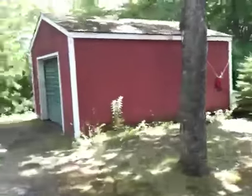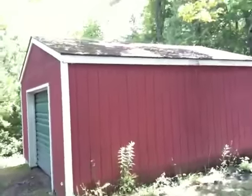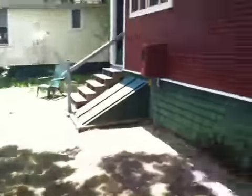Coming around — this is the garage, built in the early 1900s, I think. Something along those lines; I'm not exactly sure.